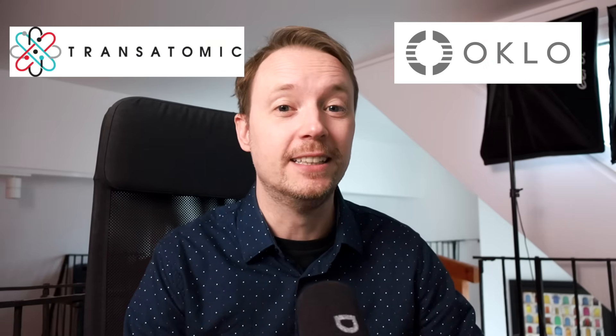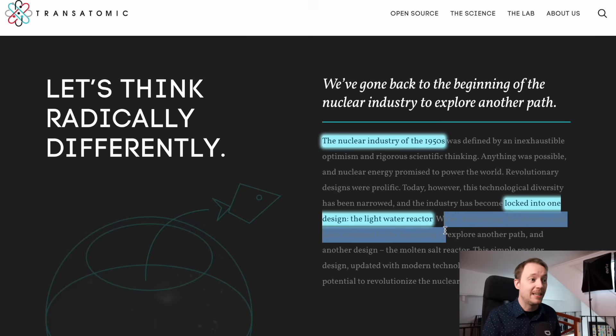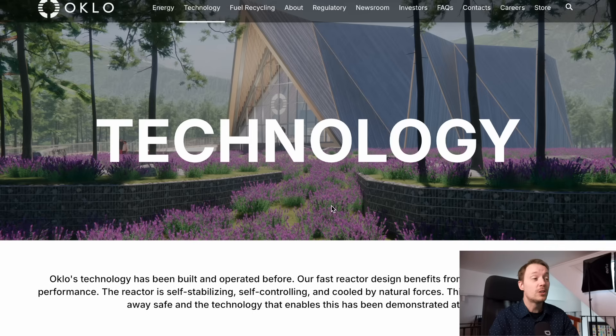But the parallels between Transatomic and Oklo are quite eerie. On their website, which is still up, they say they've gone back to the beginning of the nuclear industry to explore another path. Unfortunately, the industry has become locked into one design — the light water reactor. So they're challenging this strategy and have returned to exploring another path, the molten salt reactor. So we have a company that took some technological work done in the 1950s and 60s and decided to make a reactor design out of it.